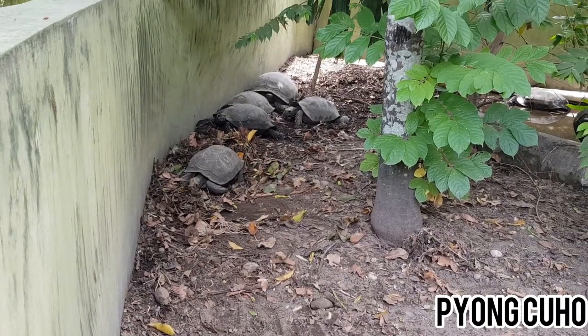Yang ini kura-kura gajah. Selain kura-kura darat, banyak juga koleksi kura-kura air. Yang ini adalah kura-kura moncong babi, kalau yang di bawah adalah kura-kura leher panjang.